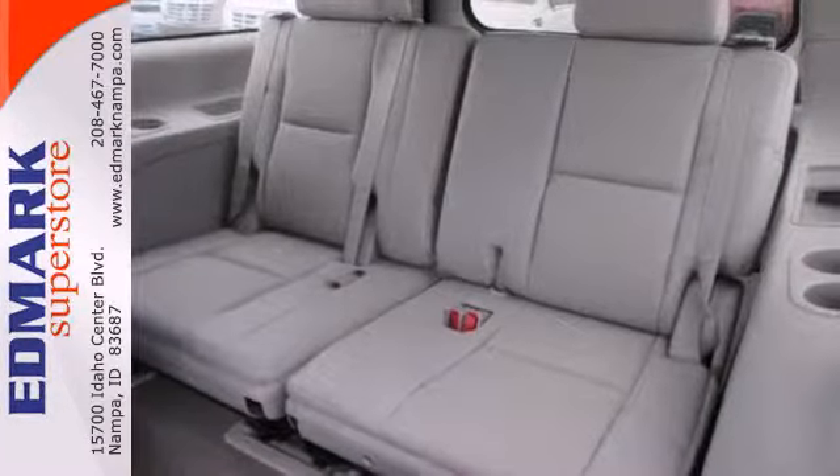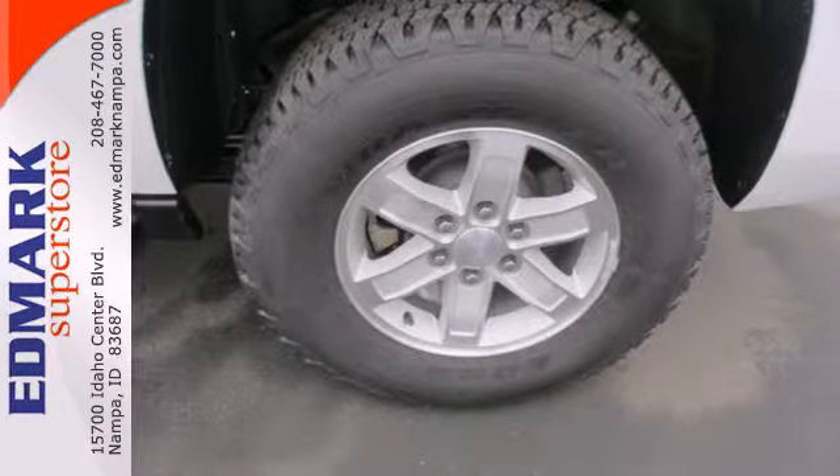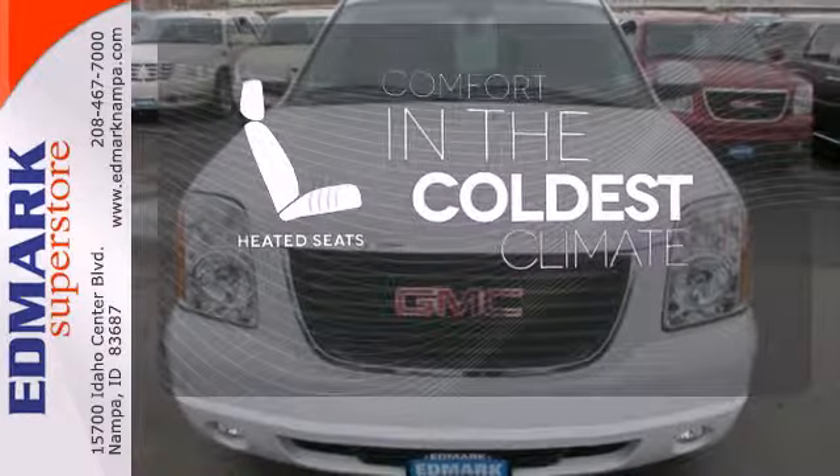Safety features like multiple airbags, stability and traction control, and a reverse-sensing system provide you peace of mind. The heated seats keep you comfortable, no matter how cold it is.